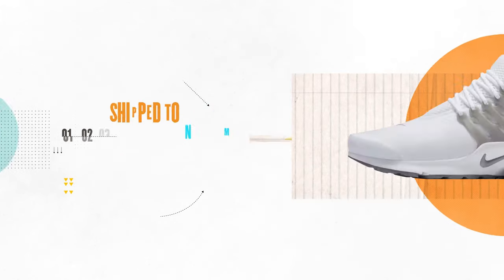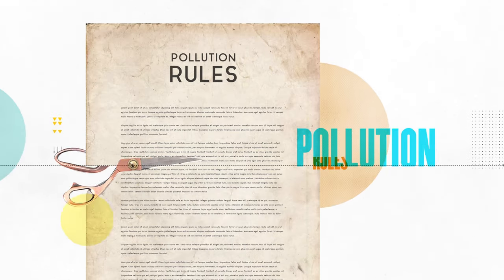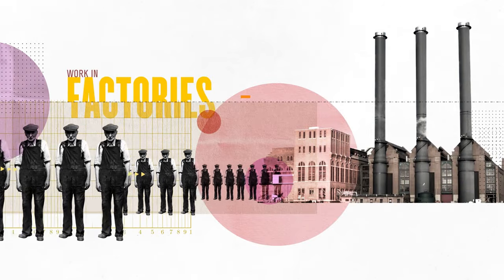Many companies make their shoes in Vietnam because the manufacturing costs are low. In Vietnam, there are fewer rules about pollution, and people work in factories for less money.